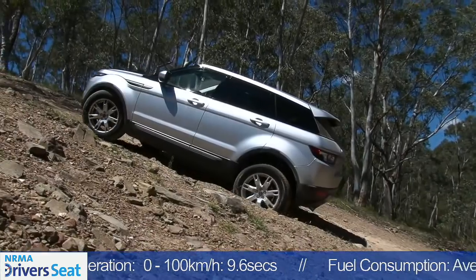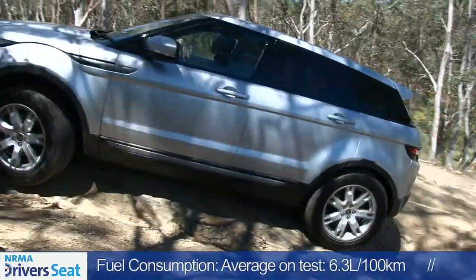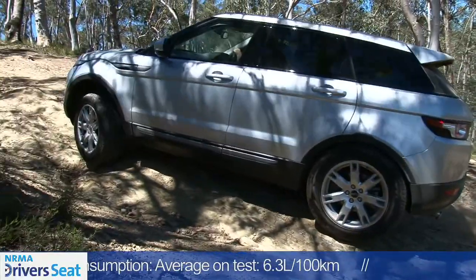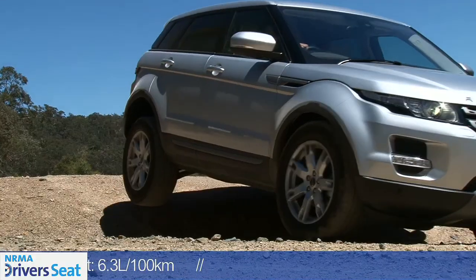While most buyers will never ever set foot off the bitumen, it's reassuring to know the Evoque is every bit as capable as you'd expect from a Range Rover. It has the same ground-conquering terrain response system as other Range Rovers, with more ground clearance than its Land Rover sibling, the Freelander 2.